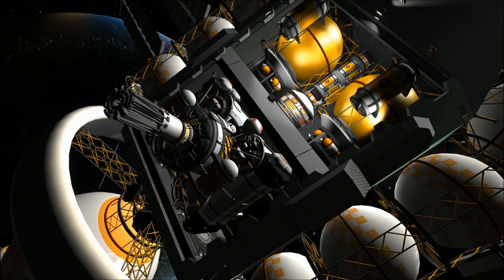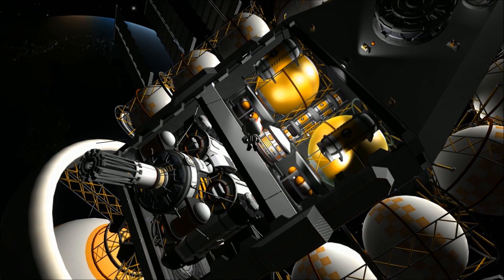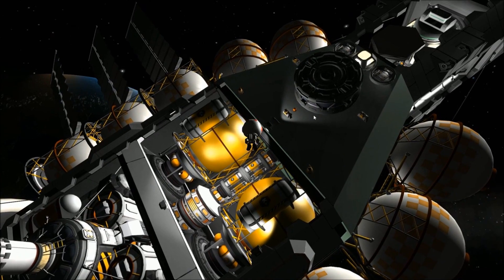The undercarriage of the vessel contains both the Duna Assembly Facility and primary carborundum storage. The loading dock above it is designed for refueling and drop-off of mine materials.